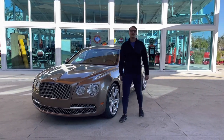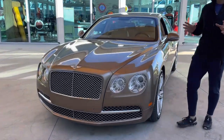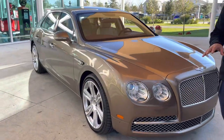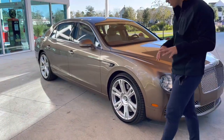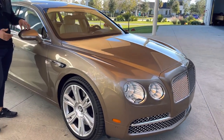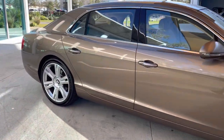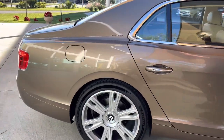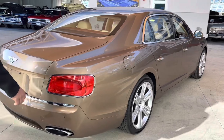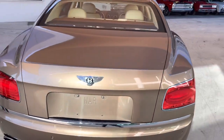Hey guys, welcome back to the channel. We have Ryan here behind the camera. Today we're looking at something a little different than the average classic we get. It's a 2014 Bentley Flying Spur, and the first thing you're going to notice about this car is the color. This is called Gazelle and it is in immaculate condition. Back in the day this thing was going for almost a quarter million, and he's got the original window sticker from when he bought it. It is luxury to the T.